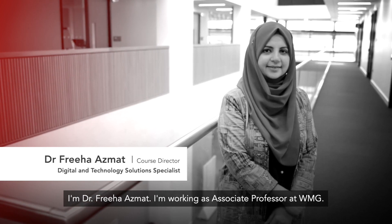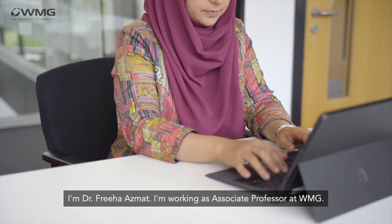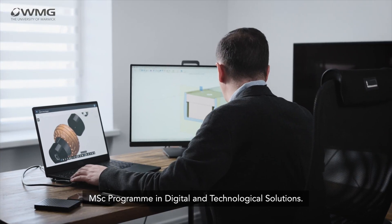I'm Dr. Friyazmit. I'm working as associate professor at WMG. I'm also the course director for MSc program in digital and technological solutions.